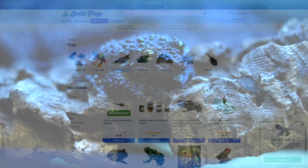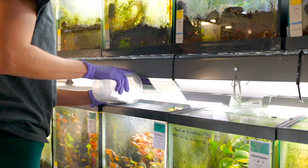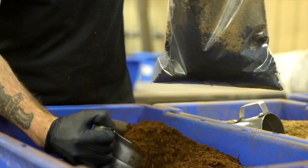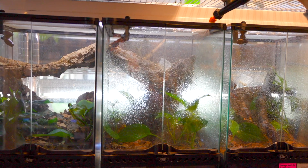We aim to provide our customers with the best animals and products all in one place to make their hobby as easy and rewarding as possible. Along with our wide selection of individual products, we also offer complete animal kits that include everything you'll need to set up a healthy and convenient habitat for your pet.